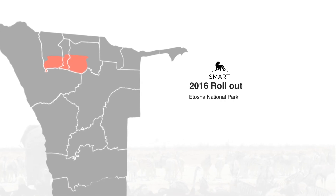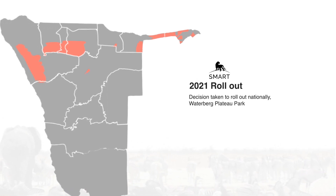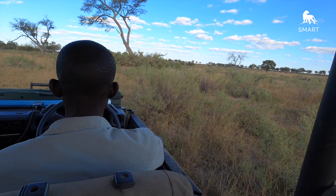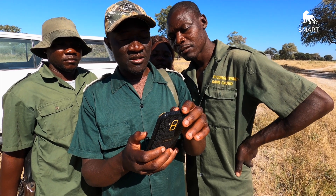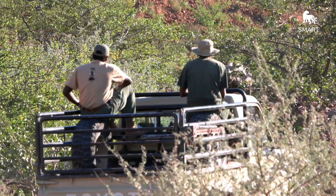Since 2016, the rollout of SMART in Namibia has been comprehensive and dynamic, spreading rapidly across this vast country with even more planned for the future. What we receive from the ground is impressive — it has made a difference in understanding what is happening in the national parks and made it easier to make decisions. As we move forward, it's important that we have the SMART tool to help us monitor the conservation targets that we have.